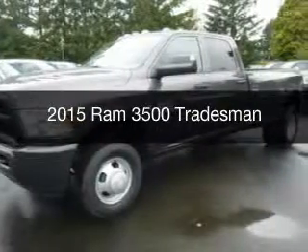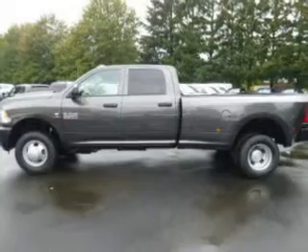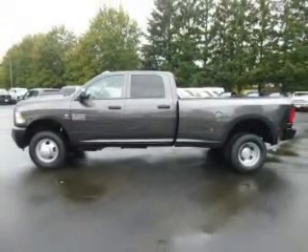This is a new 2015 Ram 3500. It's powered by four-wheel drive, engine, and a manual transmission.